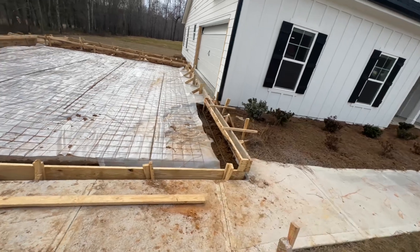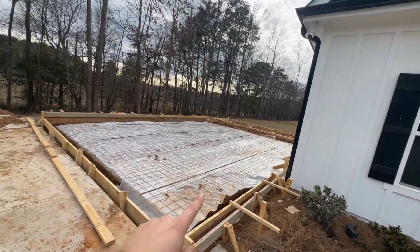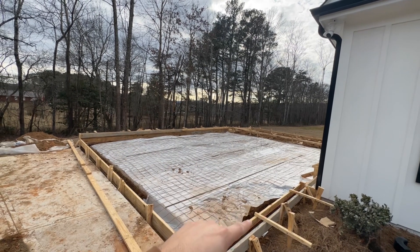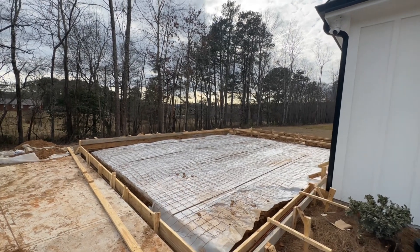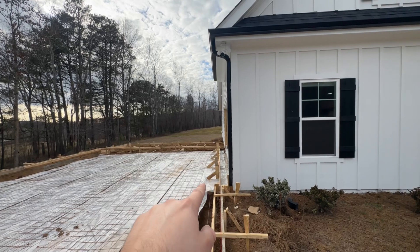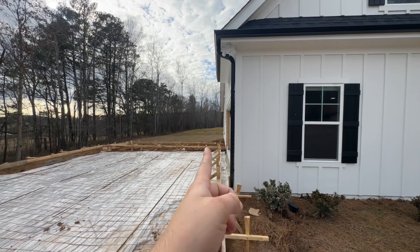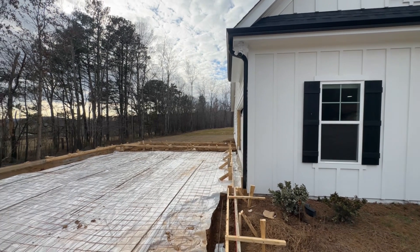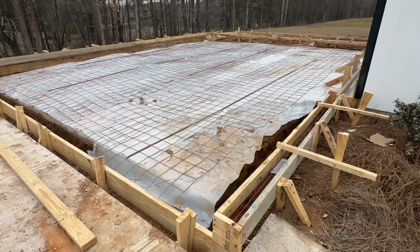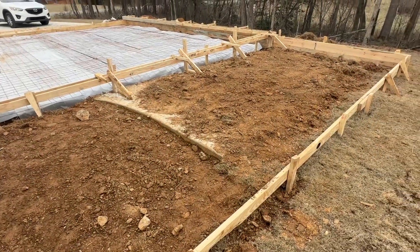As we walk over here, there will be another man door on this side so you can come into the garage from the outside. This area right here will actually come out a little bit, so it'll have a small bump-out from the inside, which gives a little extra room. That'll do it for this one, guys — stay tuned for step two, which will be coming next week. Subscribe to the channel if you haven't already, like this video, and follow along. See you guys.